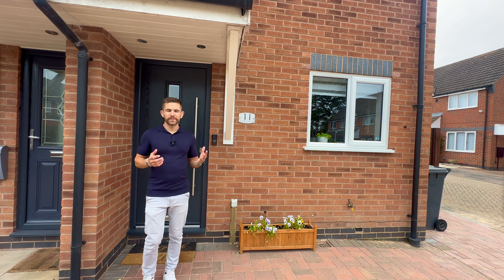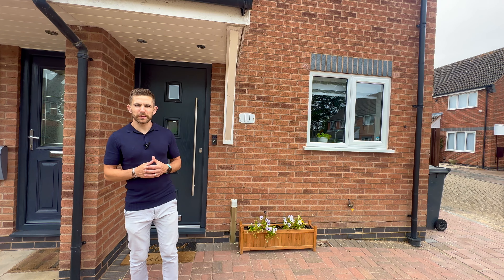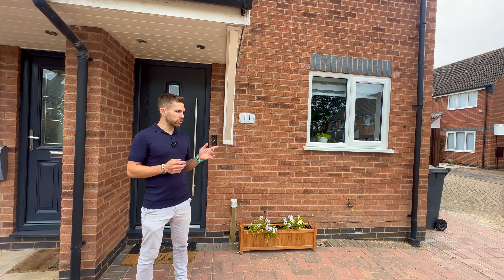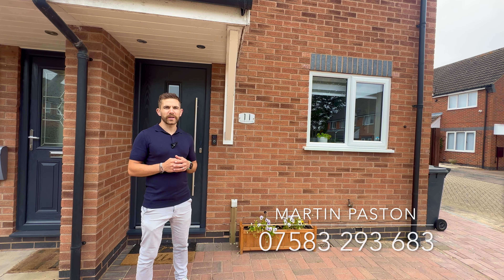So there we have it — an absolutely fantastic property coming onto the market. If you would like any more information on this property or to view the 360-degree virtual tour, please either send me a message or contact me on the details below. Thanks for watching.